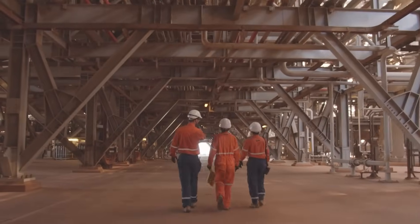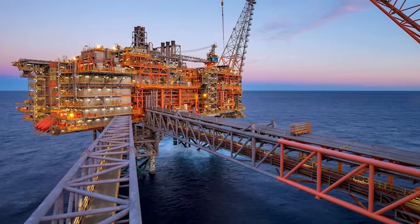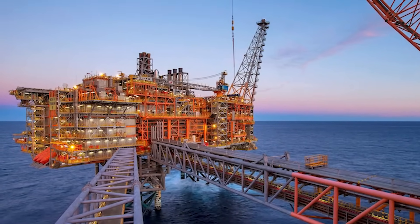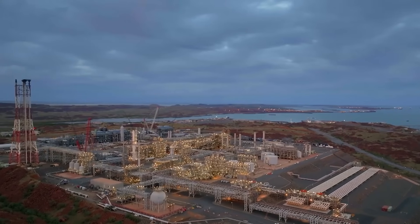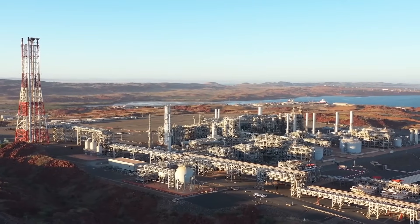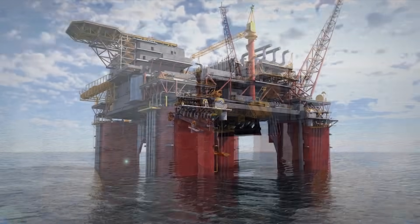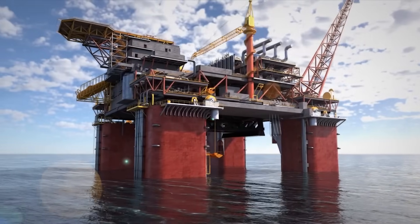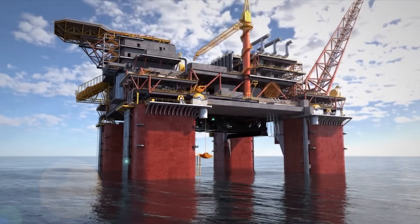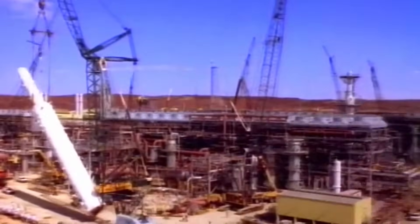A mega build of staggering ambition, its goal is to connect this deep sea titan to the Australian mainland with a 430 kilometer steel artery, and feed a new onshore mega factory that will super-cool the gas to minus 162 degrees Celsius. But how do you build such a colossal machine in the middle of nowhere, and what happens when this modern marvel comes face to face with ancient history and a planet demanding change?